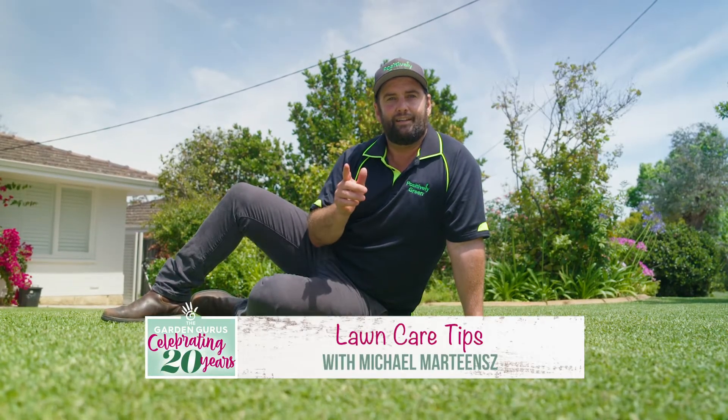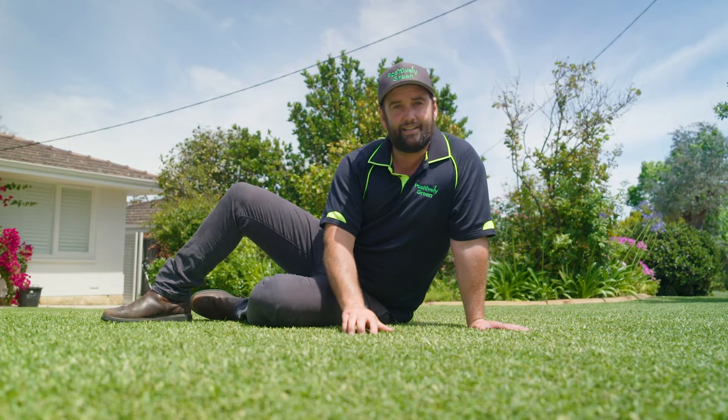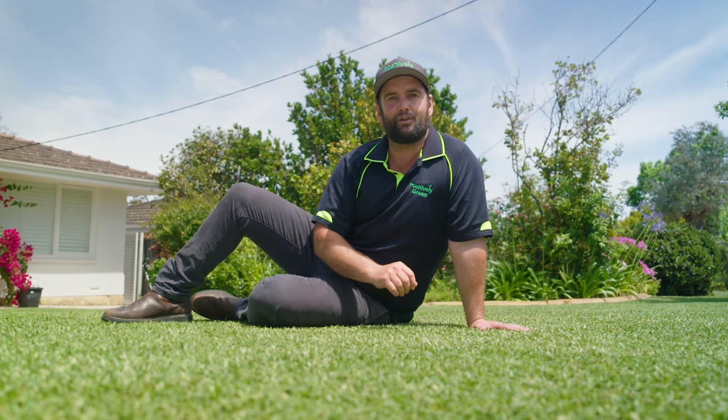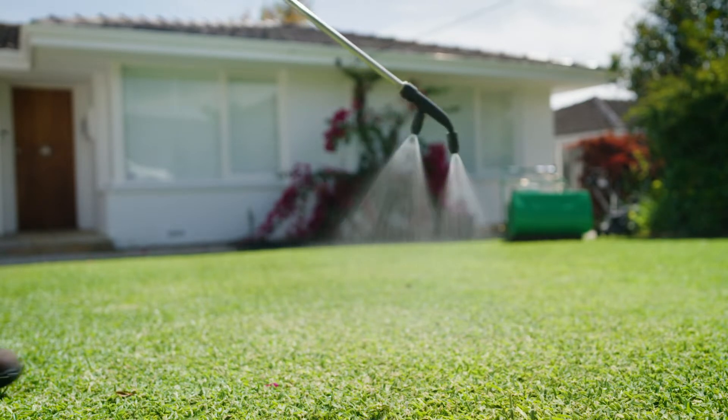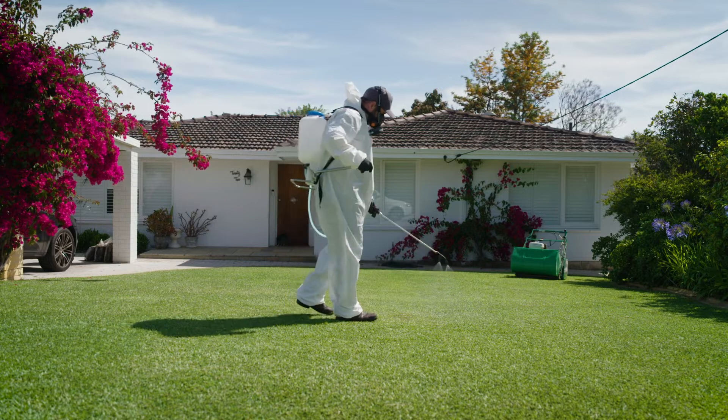I know many of you are looking for ways to get your lawn to the next level. One of the best-kept secrets in the sports turf industry is using plant growth regulators to get your lawn looking like a bowling green. Plant growth regulators, or PGRs, are innovative solutions that influence the plant's development and growth.